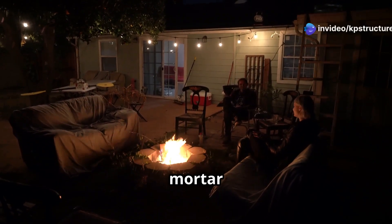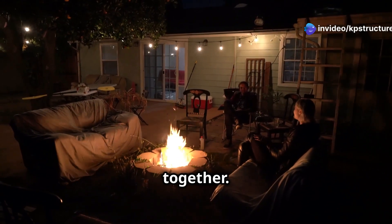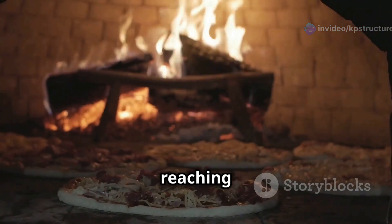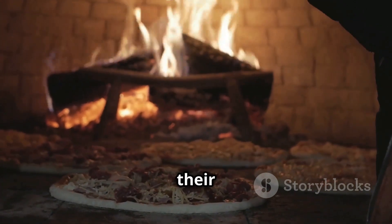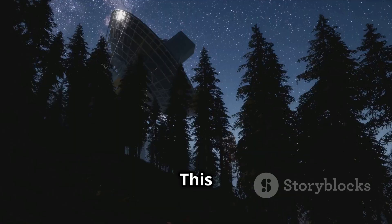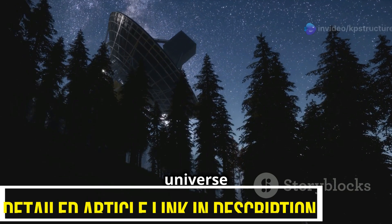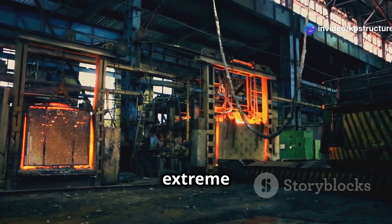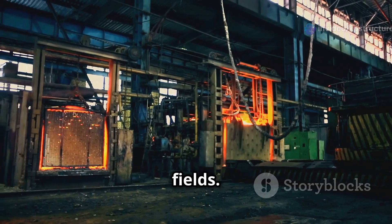The cozy warmth of a fireplace or the inviting glow of a fire pit wouldn't be possible without refractory mortar holding the structure together. Even the culinary arts benefit — pizza ovens reaching searing temperatures use refractory mortar to create their heat-holding chambers. This is but a glimpse into the vast range of uses where refractory mortar shines. Its ability to withstand extreme heat makes it indispensable across numerous fields.